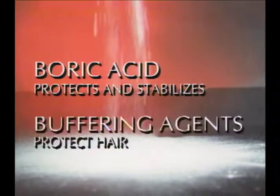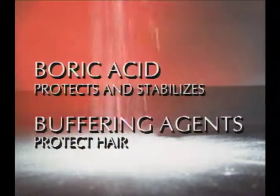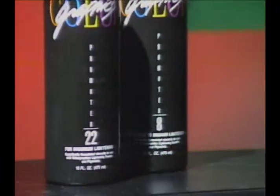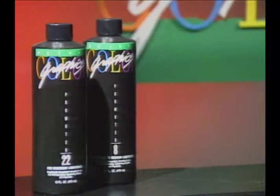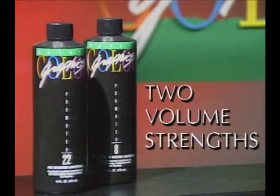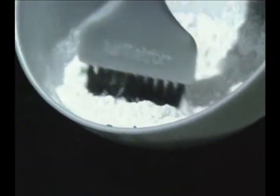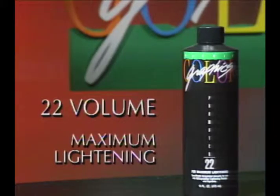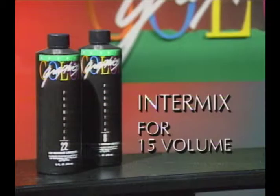Color Graphics Promoter 8 and Color Graphics Promoter 22, as their names imply, come in two volume strengths — 8 volume and 22 volume. When mixed with the lightening powder and pigment, Promoter 8 gives you subtle to medium lightening; Promoter 22 provides maximum lightening.